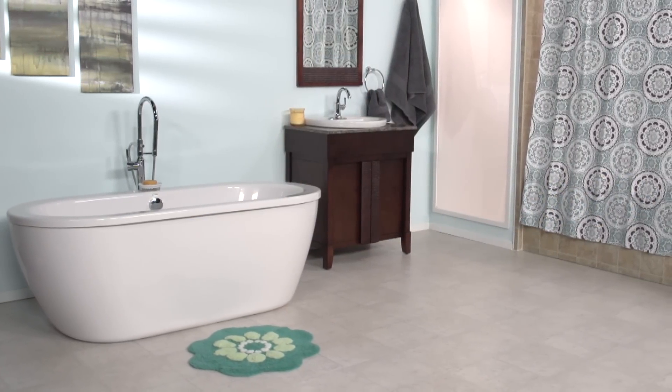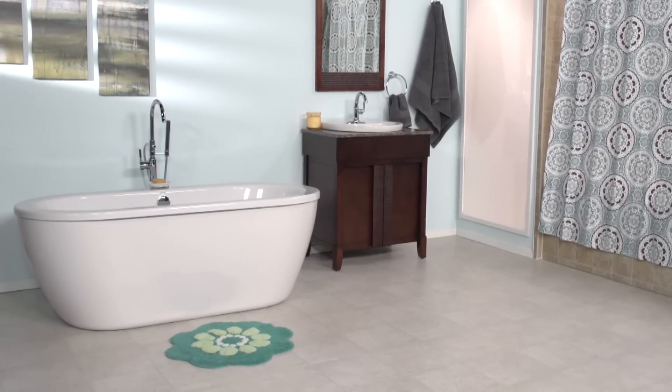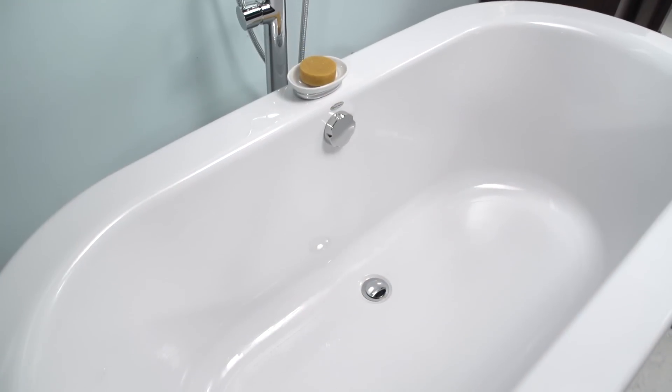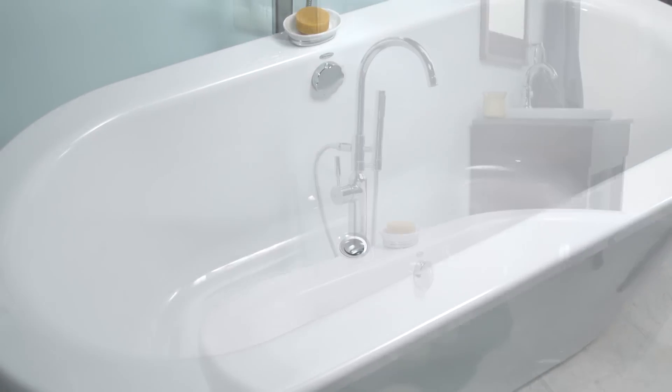With its sleek contemporary styling, the Cadet freestanding tub from American Standard is a wonderful addition to any bathroom. The extra deep bathing well on this soaking tub allows for a more immersive bathing experience, with a pre-leveled tub bottom and a wide accessory storage deck. The tub is finished with a high-gloss acrylic and fiberglass reinforcement, which